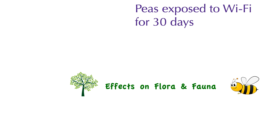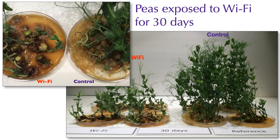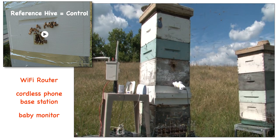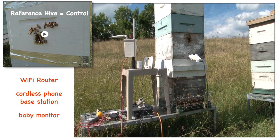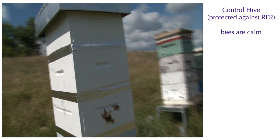We have evidence that Wi-Fi radiation interferes with plant growth. We exposed seeds to Wi-Fi radiation and compared the growth to a control population not exposed to radiation. The control plants were much larger at the end of the 30-day experiment, and the Wi-Fi exposed plants didn't have a root system and could not survive in nature. We also tested bees — the hive shielded from radiation with special paint and metallic tape remained calm, while the hive exposed to radiation from a Wi-Fi router, cordless phone, and wireless baby monitor saw the bees become agitated, swarm after a few minutes, and become very aggressive.